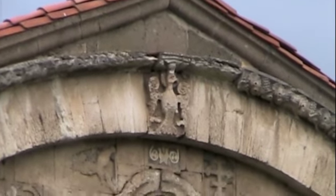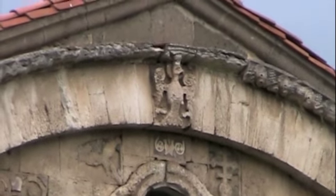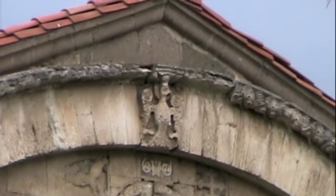And there is the single-headed eagle. In Albania, the symbol of Albania is a double-headed eagle.